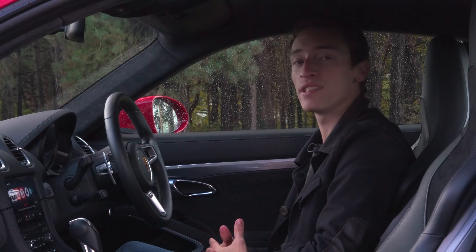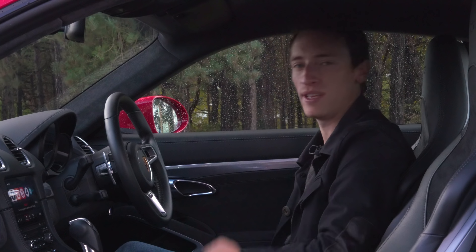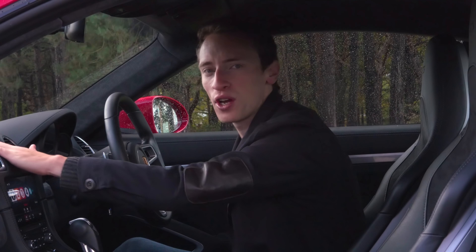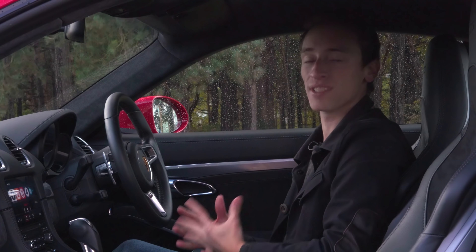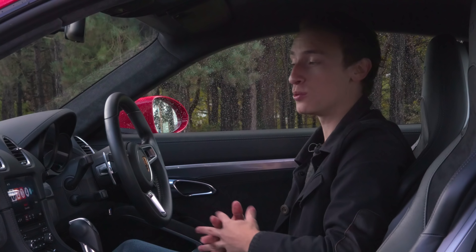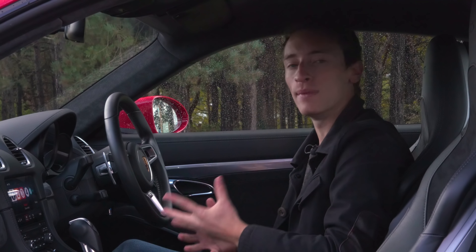Porsche's reputation for building luxurious interiors is definitely on show here. All the buttons and switches are extremely high quality and everything you touch is made of nice, dense, soft-touch materials. It certainly feels more special to sit inside than rivals like the Jaguar F-Type, which is more expensive as well, but we'd say it's not quite as classy as the more minimalist Audi TT.